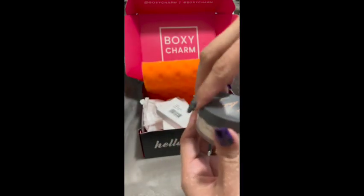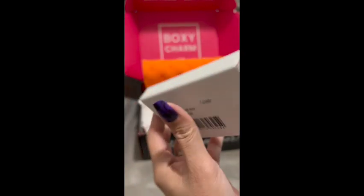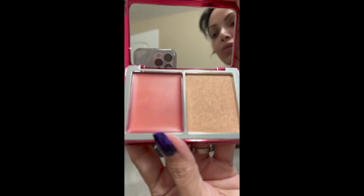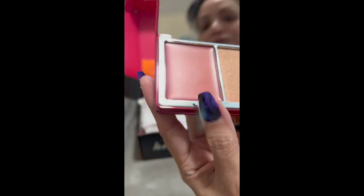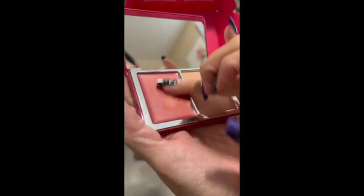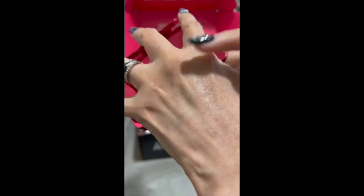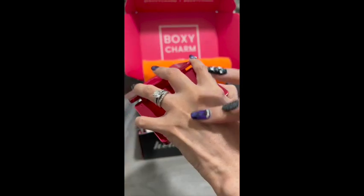The next product is from Natasha Denona and it is a Cupid Cheek Duo. It has a good cheek formula — it is lightweight and hydrating. When I was trying it on my hand it felt very creamy and light, as you can see. So if you have mature skin I believe you will love this product. The price for this duo is $42.